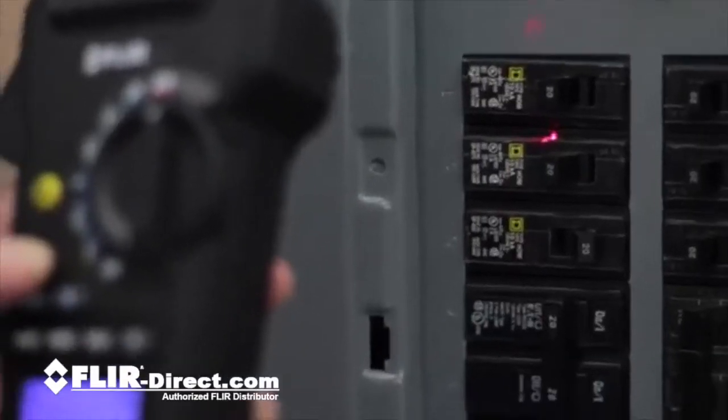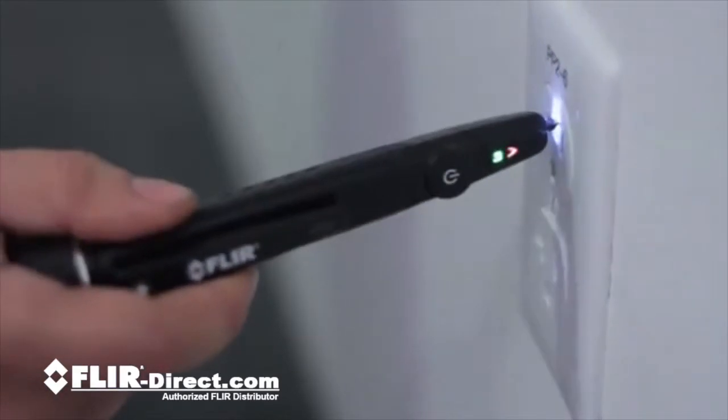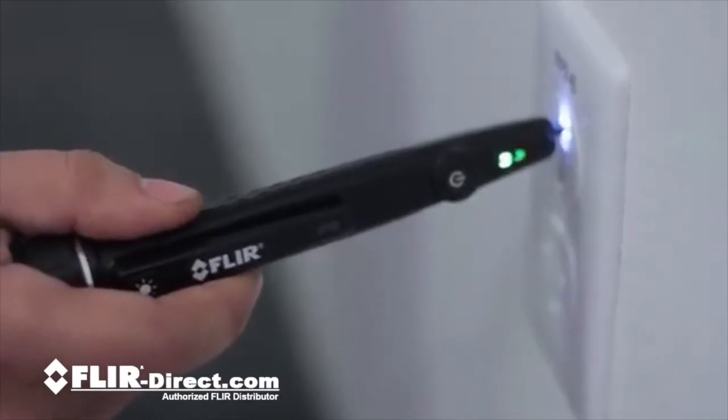We added an integrated non-contact spot laser thermometer to quickly obtain temperature readings for troubleshooting on the fly. Pair that with vibration alarms and noisy environments are not a problem either.